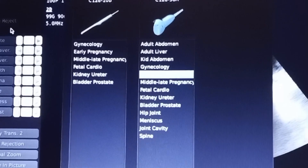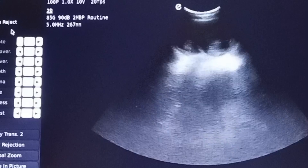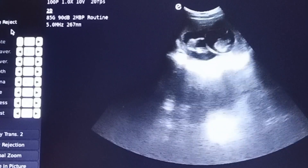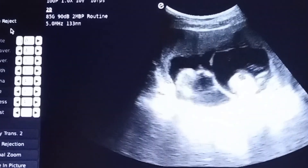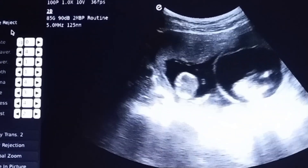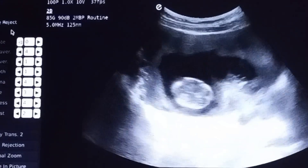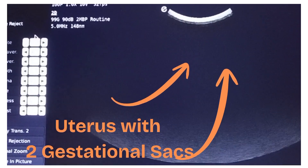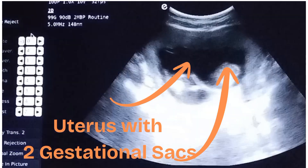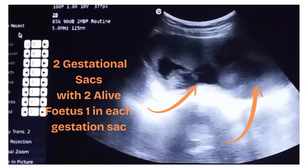On this ultrasound you can see two normal gestational sacs within the gravid uterus, each gestational sac containing a single fetus. Here you can see clearly the gravid uterus with two gestational sacs, each showing one fetus.